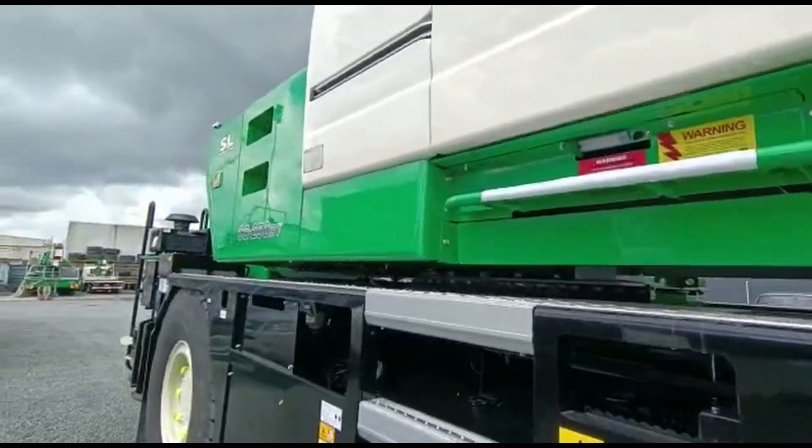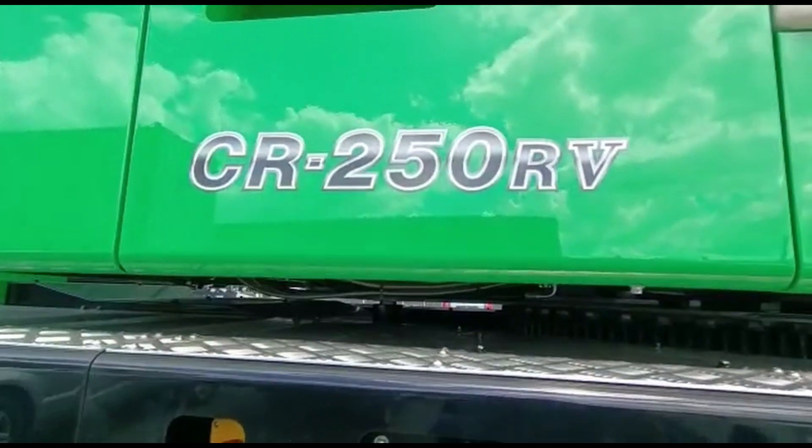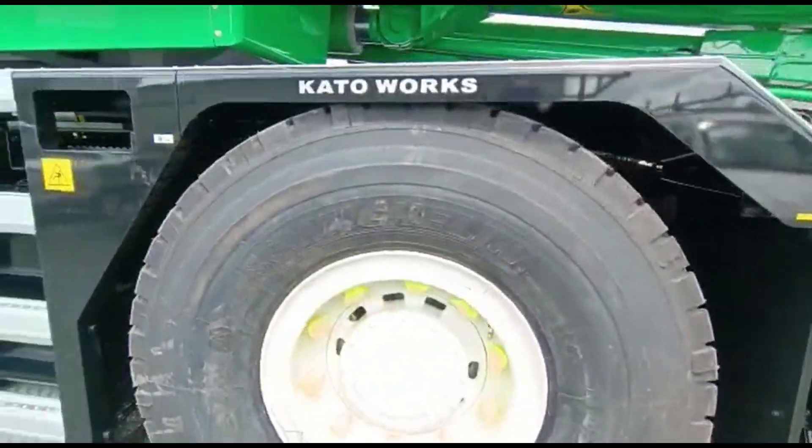This is the Kato CR250RV. This is a CT crane, 2XL, 25 ton.